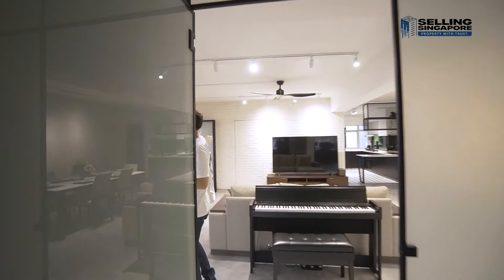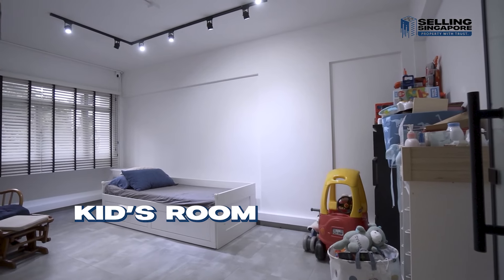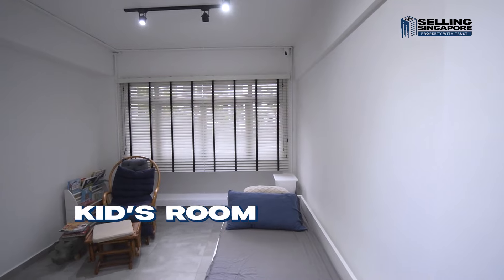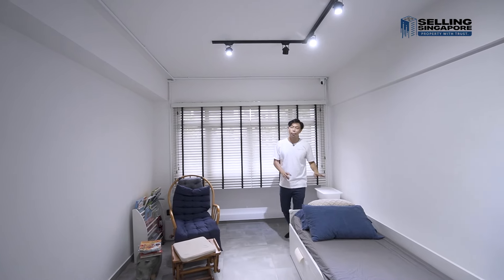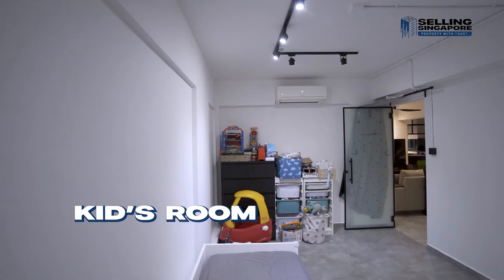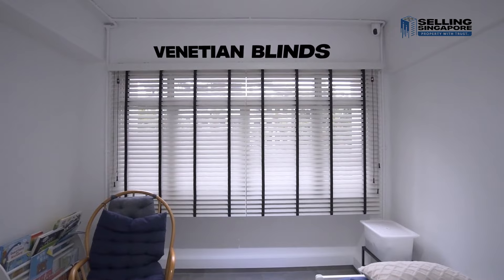Let's go into room number three — this is the kids' room, set up bright and cheerful. You've got a row of track lights running across the ceiling, enough space to put in a bed, and you can configure it however you'd like. If you have two kids, this could be a double-decker setup, with venetian blinds again.